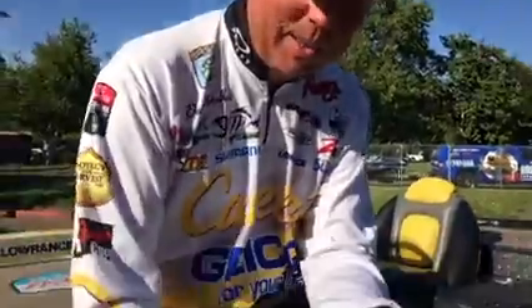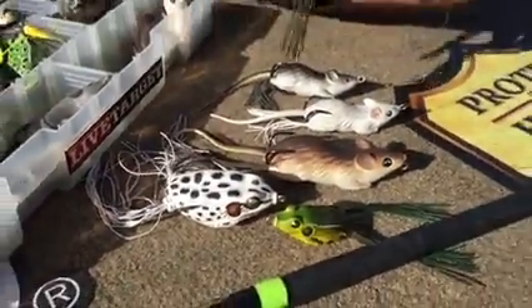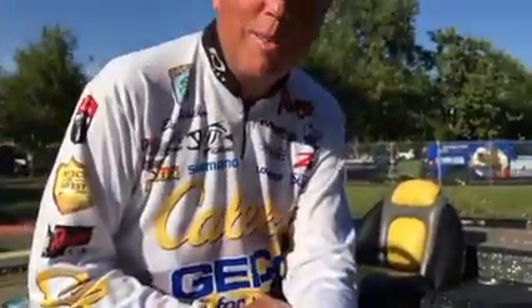Check these out — the Live Target hollow body frogs. They also come in a field mouse, two sizes of the mouse and three sizes of the frogs, so whatever situation you're looking for, Live Target's got a frog for you.